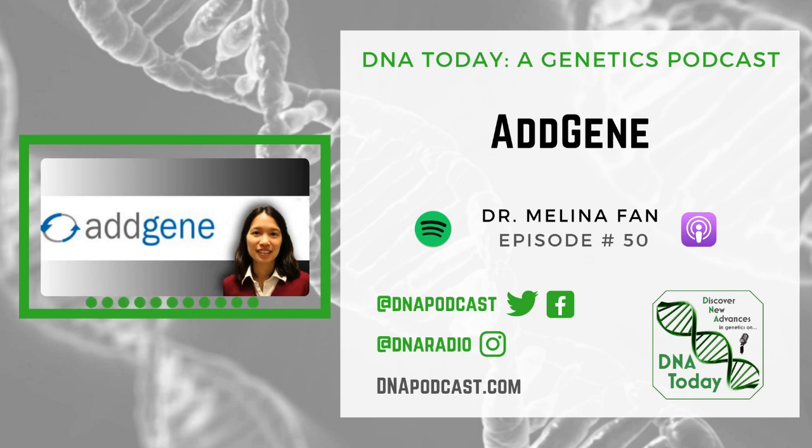Hello, you're listening to DNA Today, a genetics podcast and radio show. I'm your host, Kira Dineen. DNA Today informs you on what's happening in the genetic world. During my broadcast, I educate the public on genetic and public health topics through event coverage, news stories, book and movie reviews, and interviews. Guests include genetic counselors, researchers, patient advocates, and professors in the field of genetics.